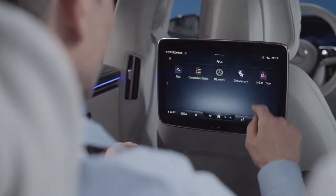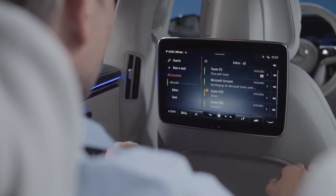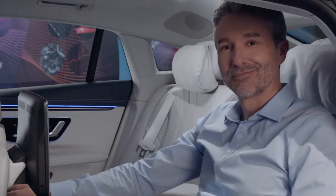And of course, you can also use your time to check your emails or the next meeting in your calendar. So, what's your favorite seat, Oliver? I love them all.